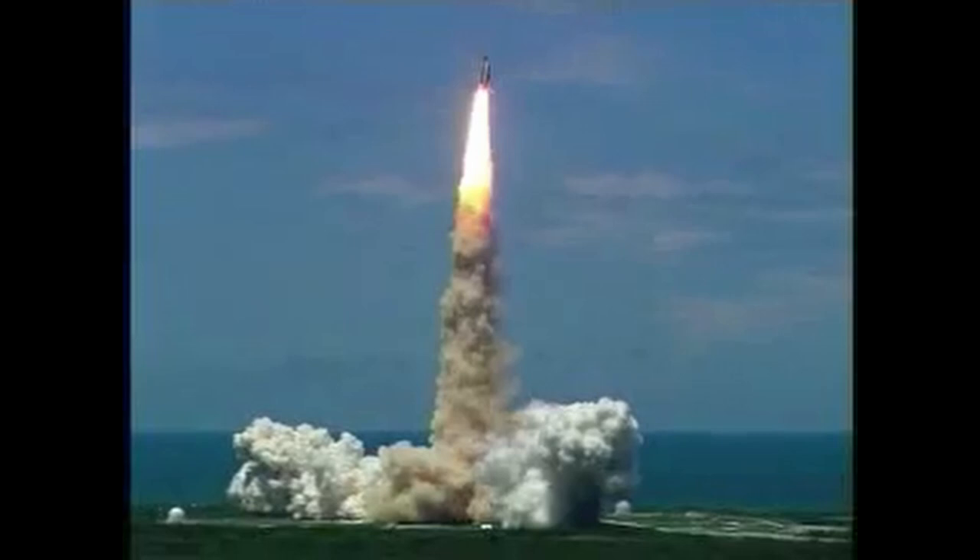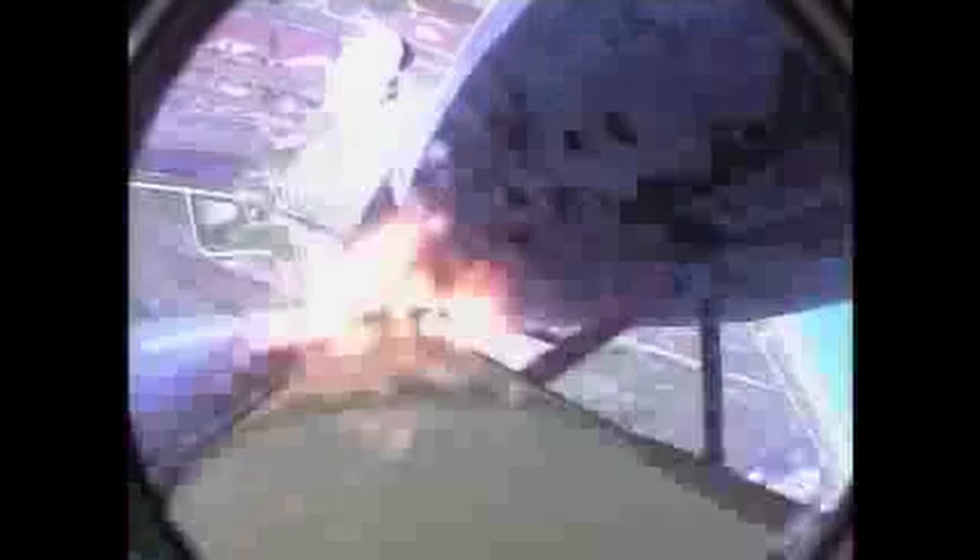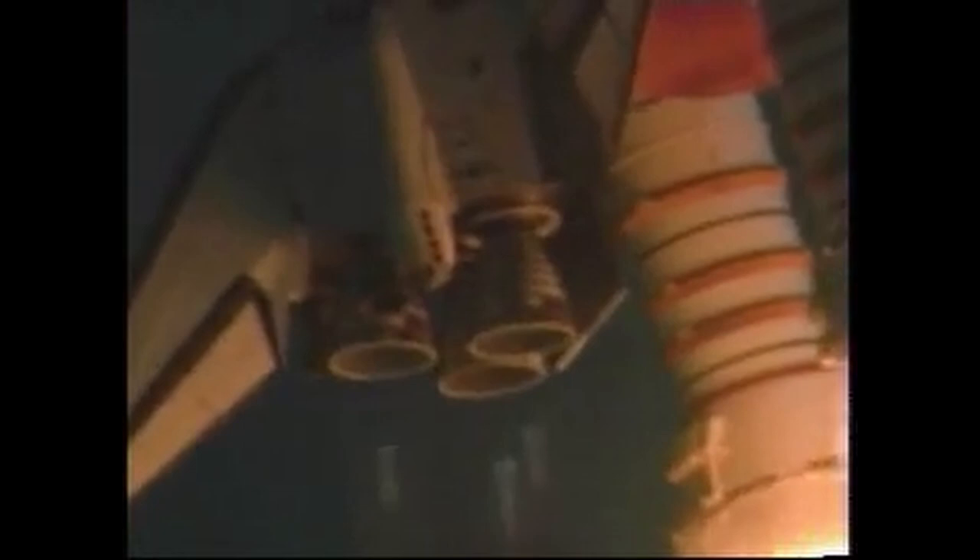Houston now controlling the flight of Discovery. The space shuttle begins the journey back into orbit. Discovery completes its roll. The shuttle now heads down range, climbing from the launch pad toward orbit. This view from a camera on the external tank's liquid oxygen feed line showing the bird's eye view of Discovery as it races toward space — a star-spangled start to Discovery's mission.